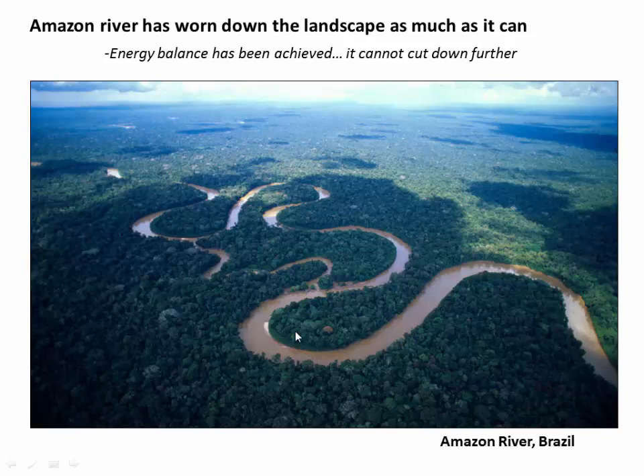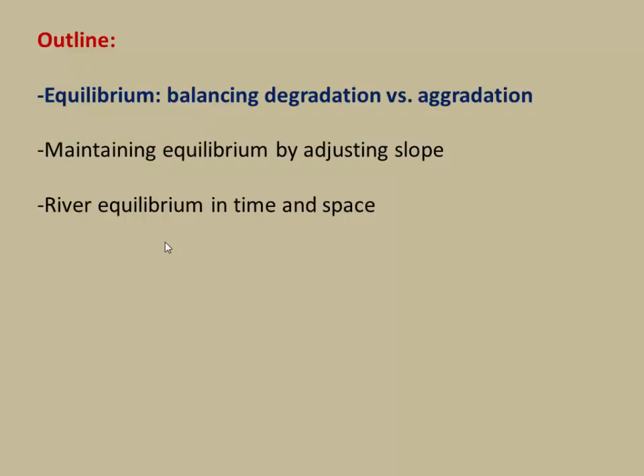Could the Sangpo River eventually look like the Amazon? That's a very real possibility. And in this video, I want to explore some of the concepts that would help us think about that question. So we'll start out by introducing the concept of degradation and aggradation. And that will help us understand what river equilibrium means. Then we'll talk about how rivers can maintain their equilibrium by adjusting their slope. And then we'll finish with a few slides reflecting on what river equilibrium means over different time scales and different spatial scales.